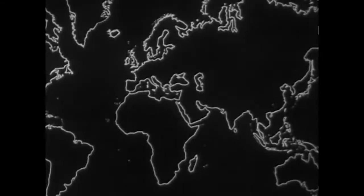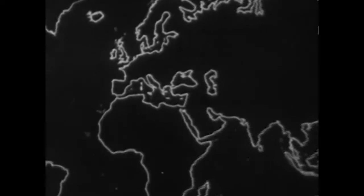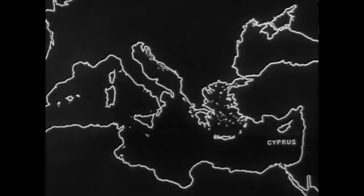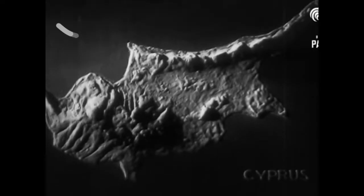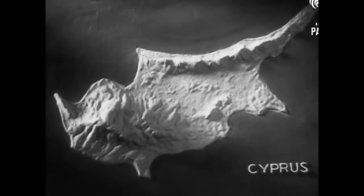Here is a map of the world. We'll take a closer view of the Mediterranean Sea. In the east of the Mediterranean lies an island — the Island of Cyprus. In this relief map of the island, you'll see its outstanding physical features: the northern range of mountains, the southern range of mountains, and the central plain between them.